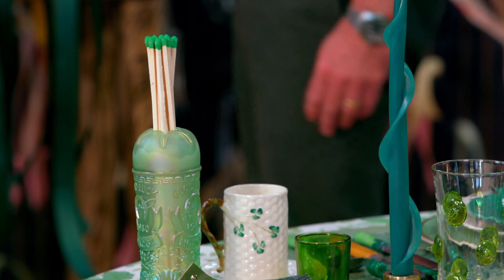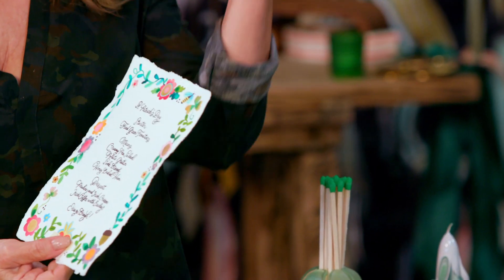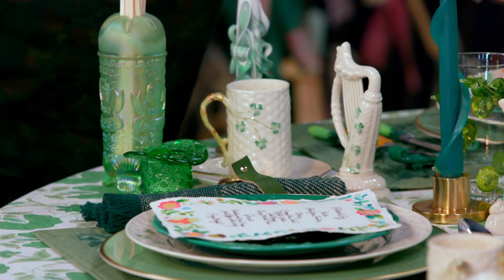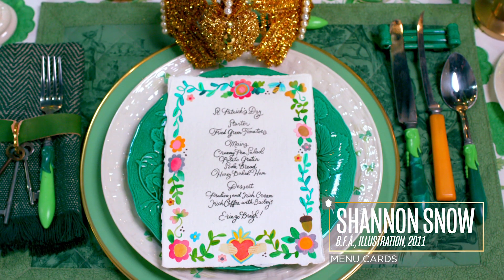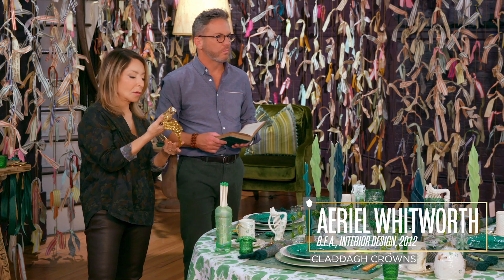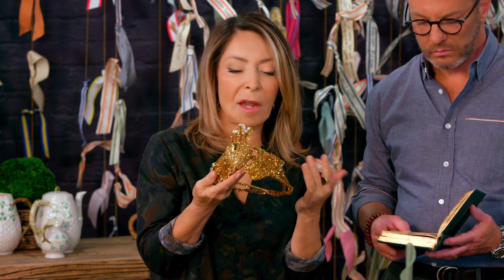Menu cards by Shannon Snow, SCAD graduate. She custom designed each of these menu cards to be a little bit different, so each person feels very special. Our SCAD graduates can do anything. These crowns were made by Ariel Whitworth, who graduated from SCAD. These are Claddagh crowns, and the Claddagh is a traditional symbol of love and friendship.